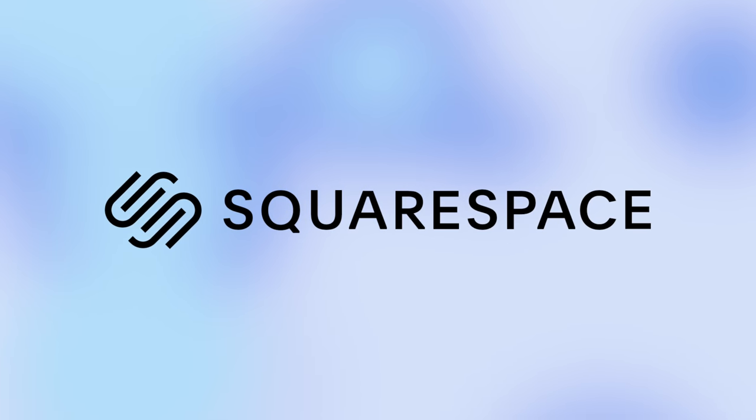This video is sponsored by Squarespace. We're shaking and we're fashioning. That's it, that's the intro.